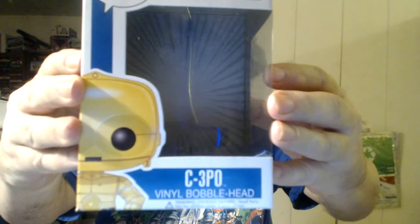Okay, for the third bobblehead. This is from Star Wars Series 2, and it is number 13 — C-3PO.